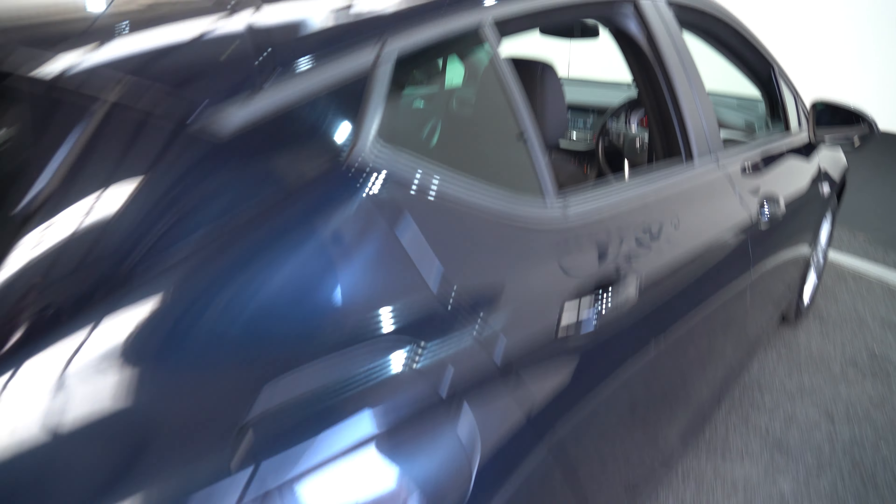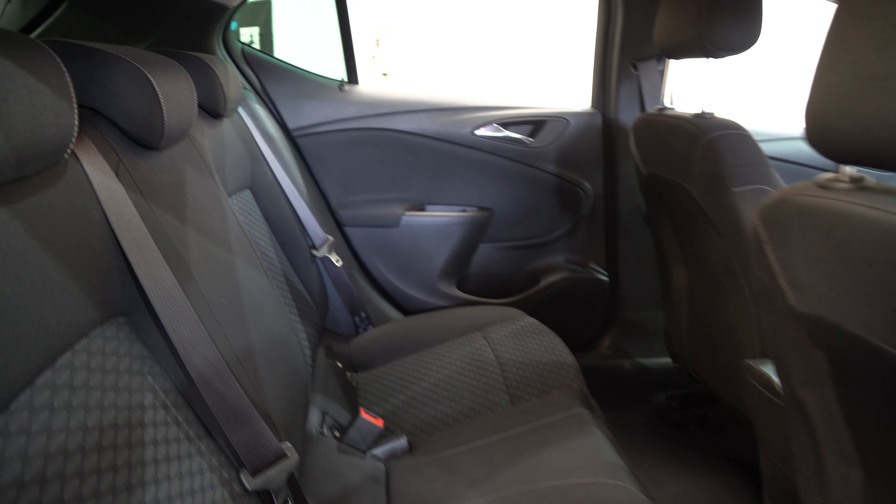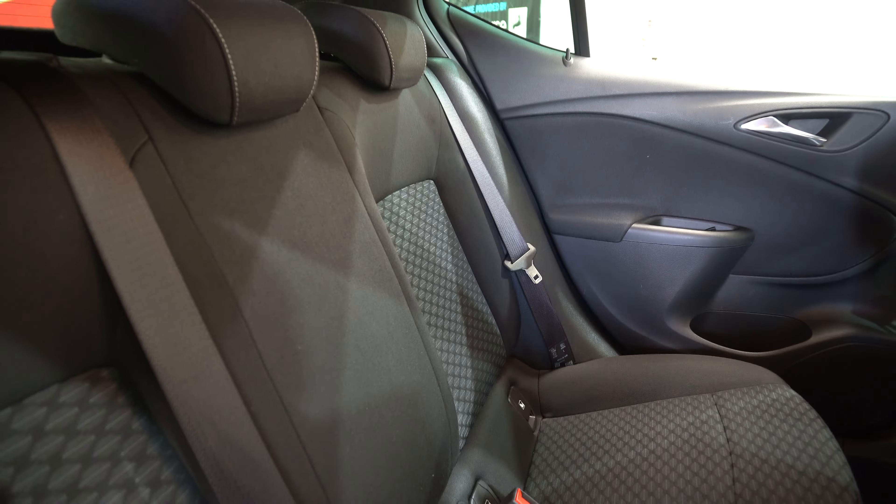Come around to the back seats — plenty of leg room, really spacious back seating, soft fabric seating.